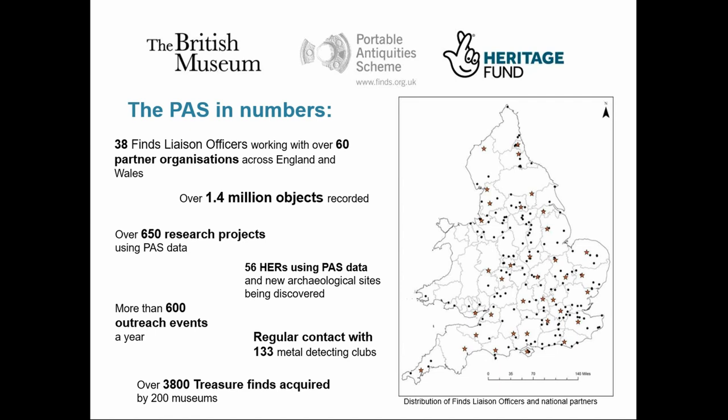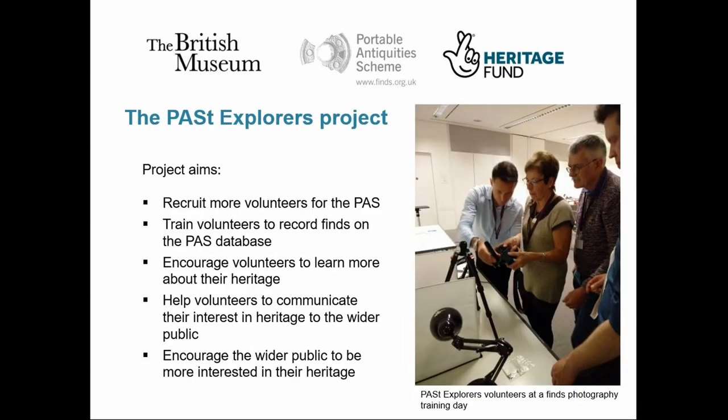In response to the growing number of finds being recorded, we decided to apply some volunteer power. The PAS has always worked with volunteers, but we recognised that we could do so much more if we had a dedicated team to prioritise the recruitment and training of volunteers. So in November 2014, we launched the PAS Explorers Project. It's a five-year initiative supported by the National Lottery Heritage Fund, and we're in our last year this year. The aim is to recruit and train volunteers from local communities to record local finds onto the PAS database, to promote the activities of the PAS to new audiences, and to engage with the history and archaeology of their local area.